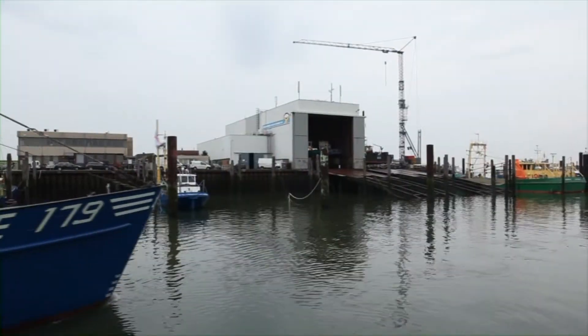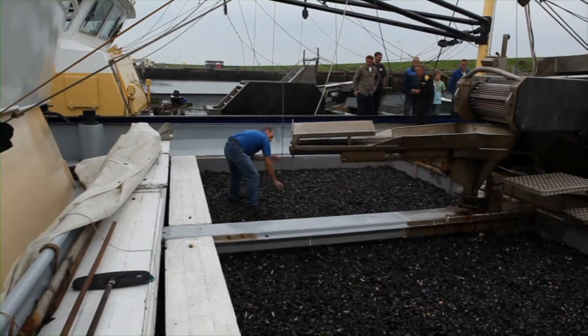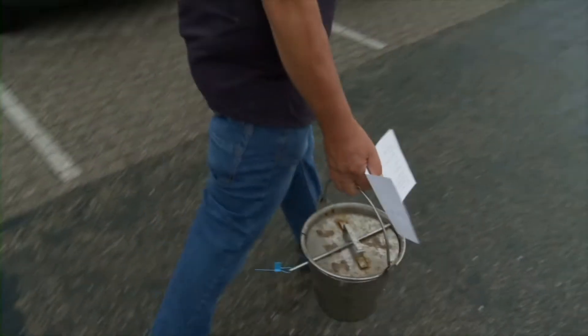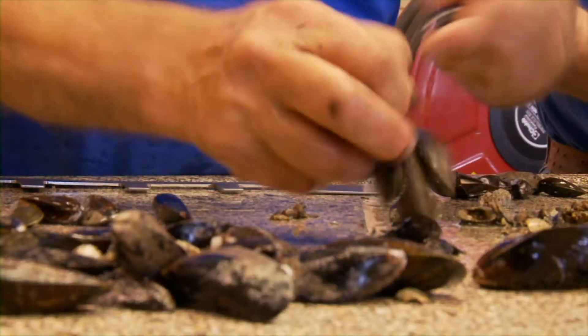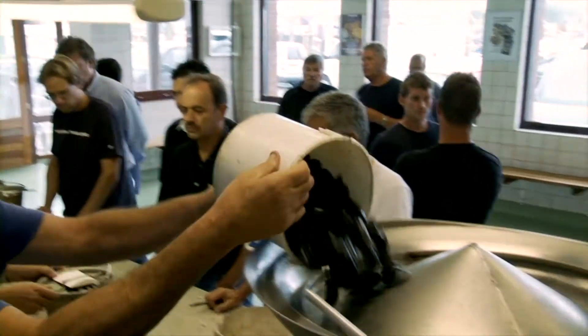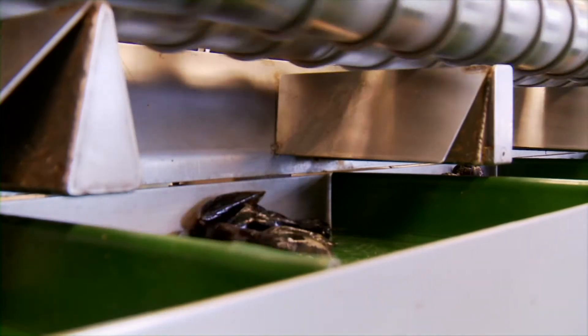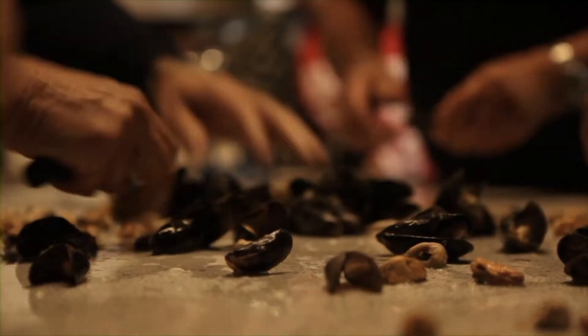Lorsque les moules sont d'une taille suffisamment grande, les mytiliculteurs apportent leur cargaison de moules à la criée, à Yerseke. Les lots sont ensuite échantillonnés par un employé de la criée. Les résultats de l'échantillonnage sont présentés sur le tableau de vente et les négociants en moules peuvent s'inscrire pour les lots proposés au moyen d'un système numérique de vente aux enchères. L'offrant du prix le plus haut remporte tout le lot.